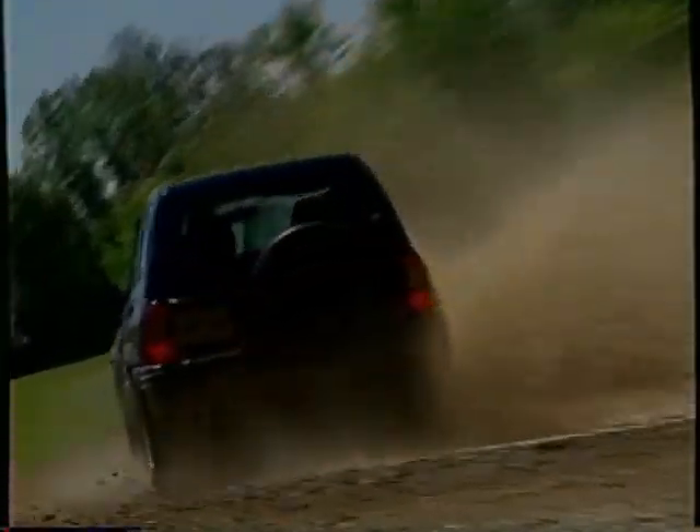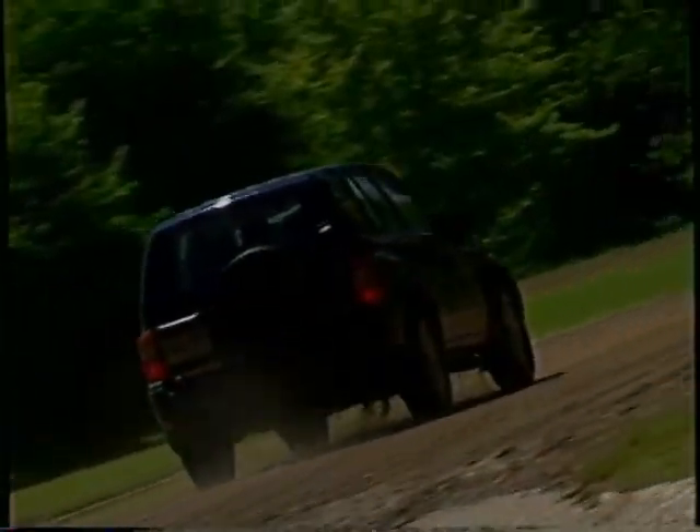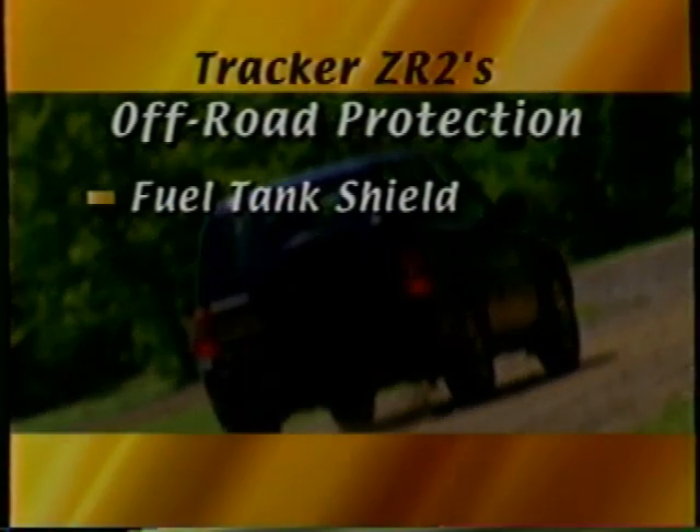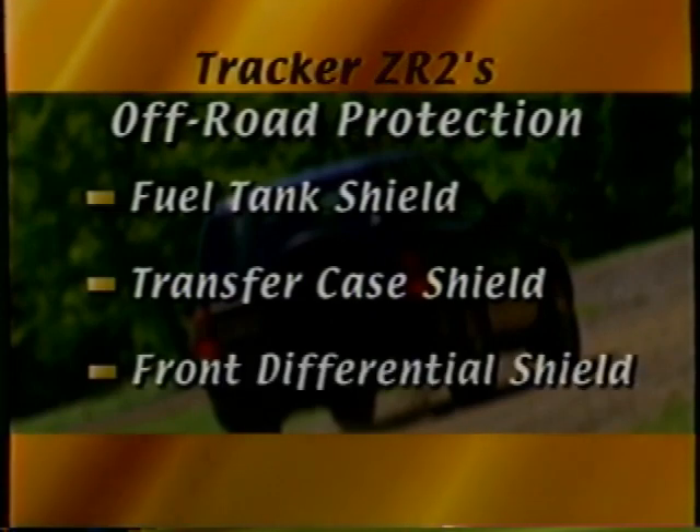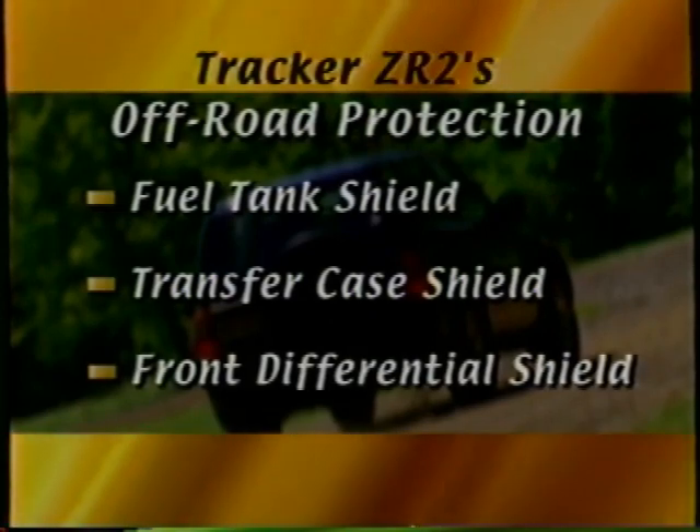But there's a lot more here than just an aggressive look. Along with the fuel tank shield that's standard on all Trackers, ZR2 also features factory-installed transfer case and front differential shields for added off-road protection.